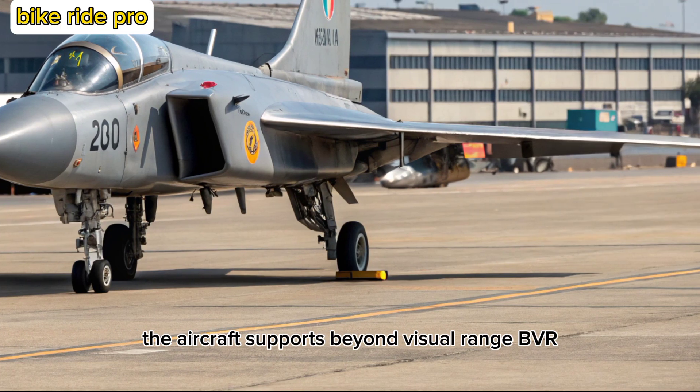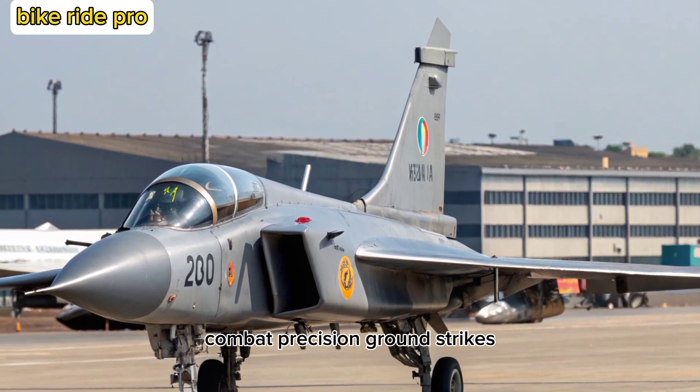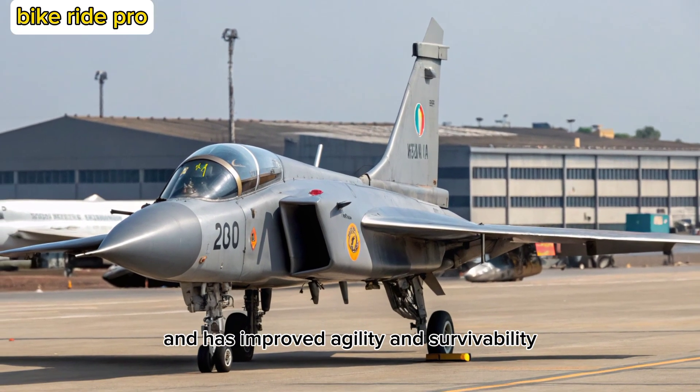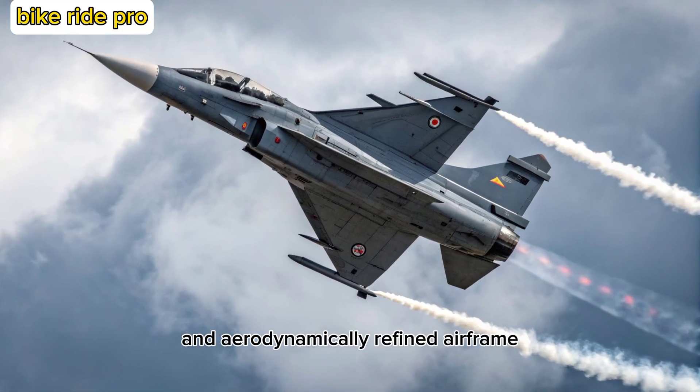The aircraft supports beyond visual range (BVR) combat and precision ground strikes, and has improved agility and survivability, thanks to its digital fly-by-wire system and aerodynamically refined airframe.